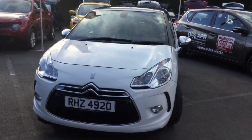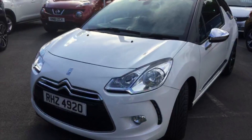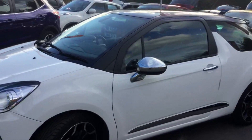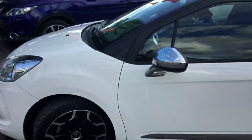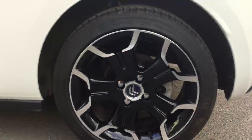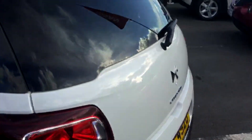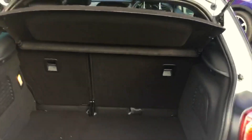This is the Airdream version, a 1.6 litre 115 brake horsepower. You can see it's got a really nice chrome finish that goes around the car and the stunning alloy wheels. It's also got chrome mirror caps, which is an added accessory, and the Citroen DS3 logo is visible on the side.